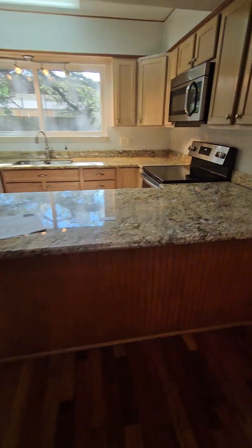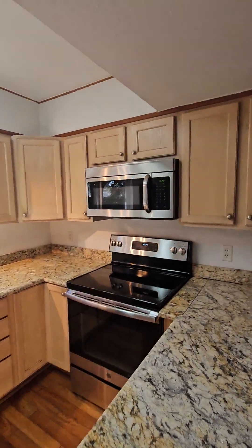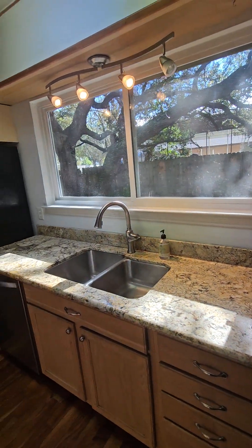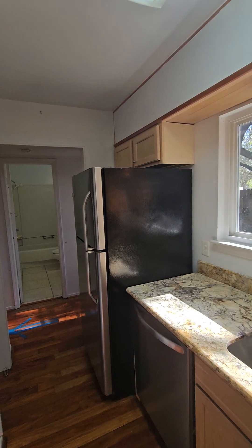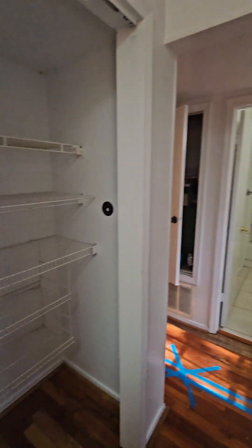Here we have granite countertops and stainless steel appliances. It looks like the cabinets have been maybe replaced. There's a little pantry as well.